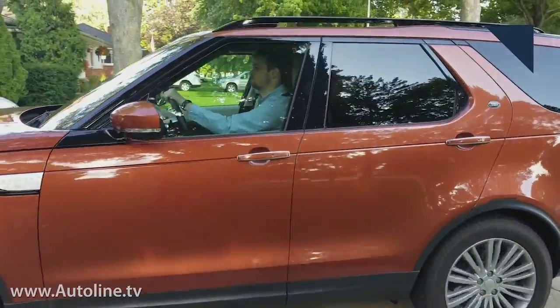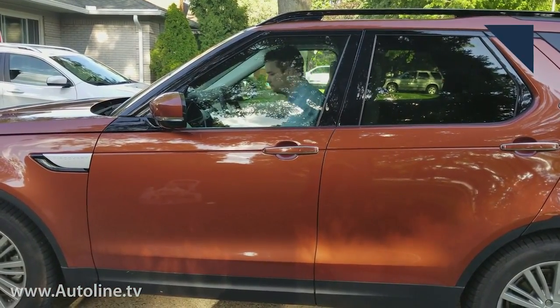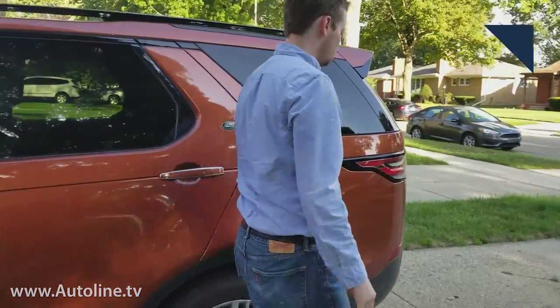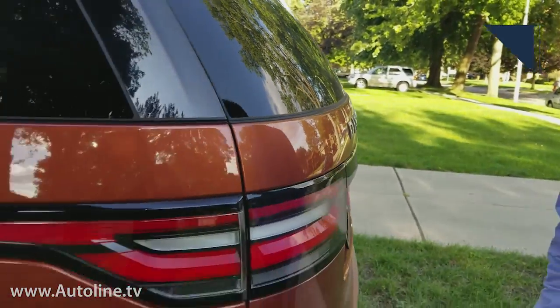When you pull up to wherever you're going, just leave the fob inside the vehicle and get out with the Activity Key on. Once the door closes, you have 30 seconds to get to the back of the vehicle. Then, in the case of this Discovery, place the Activity Key against the 'D' in Discovery for a moment and the doors will lock.